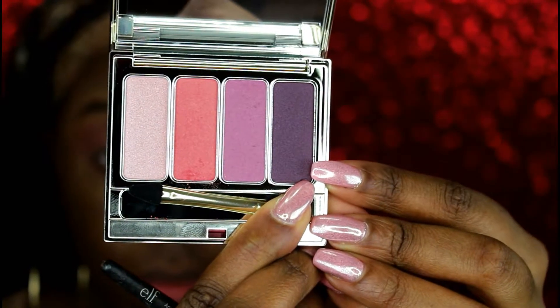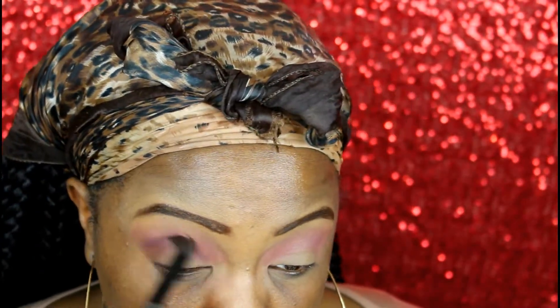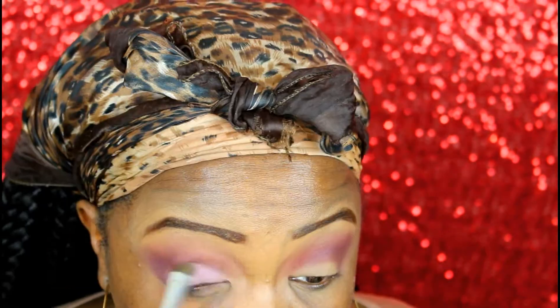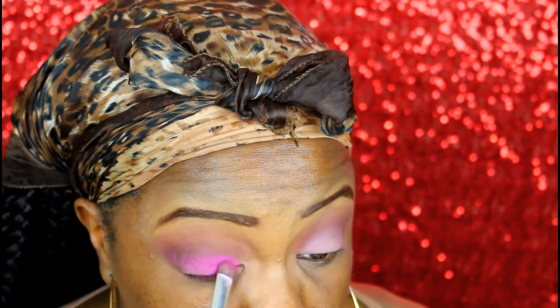Next I'm going to take a transition color from my Deco Scarlet palette — you can use any transition color you want. Then I'm going to apply that dark color from the eyeshadow palette to the outer V of my eye and drag it more towards the center. Then I'm taking that mauvey pinky color, but it wasn't as bright as I thought, so I'm going to layer a pink shade from my Morphe 35B palette on top.